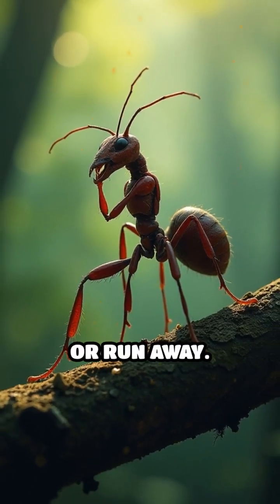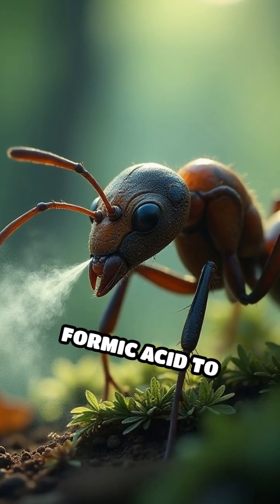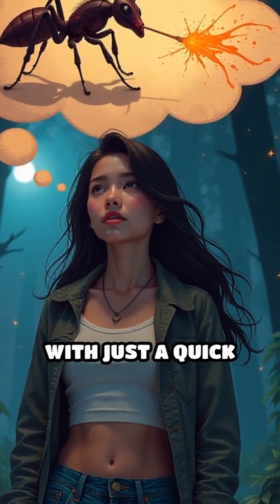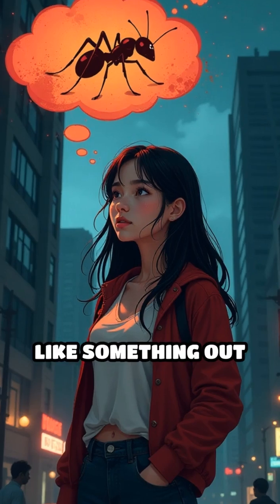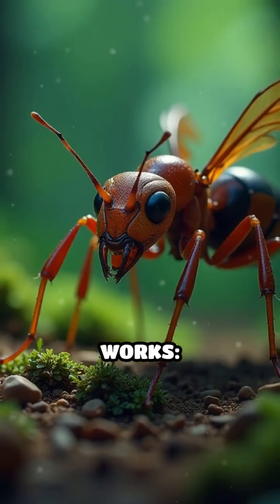When threatened, they don't just bite or run away. Instead, they unleash a powerful spray of formic acid to ward off enemies. Imagine being able to repel attackers with just a quick squirt. Sounds like something out of a superhero movie, right? Here's how it works.